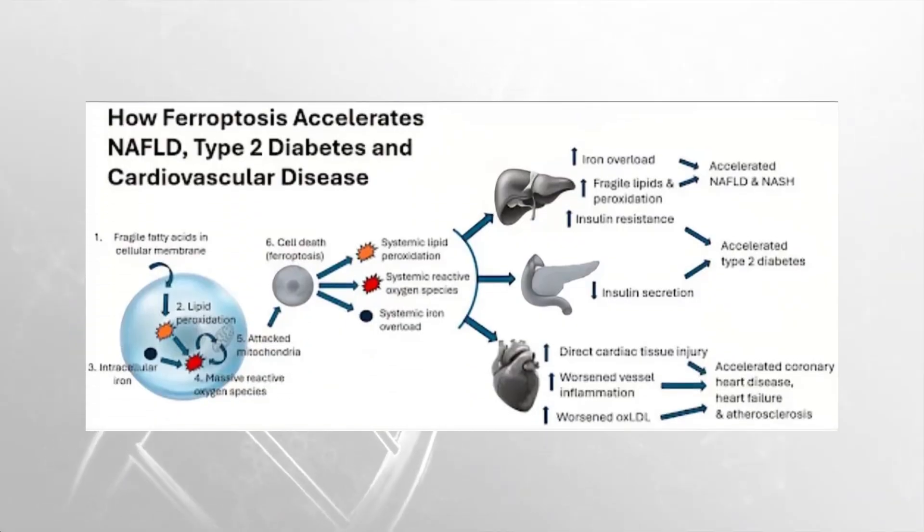Looking closely at how ferroptosis accelerates non-alcoholic fatty liver disease, type 2 diabetes, and cardiovascular disease: intracellular iron affects this pathway, damages the mitochondria, and causes lipid peroxidation. This can lead to cell death, or ferroptosis, which then leads to systemic lipid peroxidation, systemic reactive oxygen species, and systemic iron overload. This chronic iron overload can accelerate the development of non-alcoholic fatty liver disease, diminished insulin secretion, direct cardiac tissue injury, worsened vessel inflammation, and an increased risk of atherosclerosis.